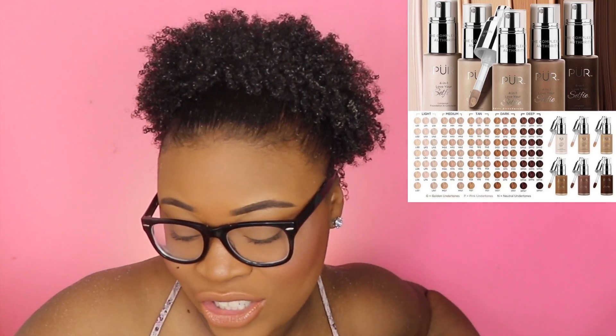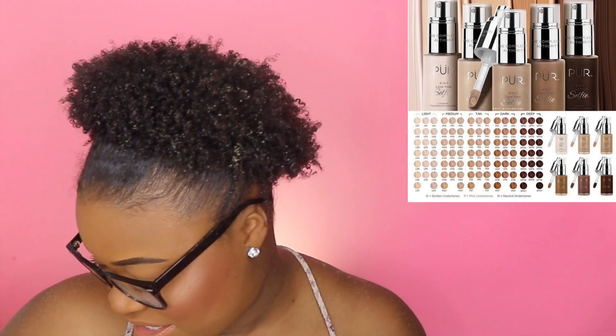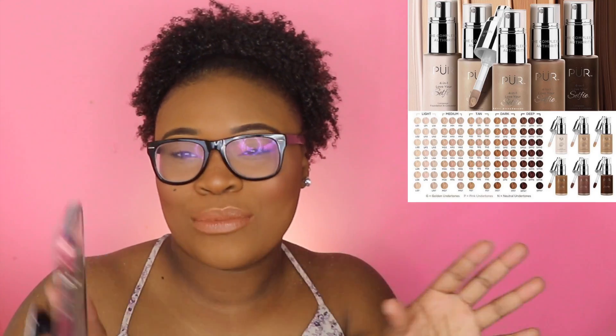Next thing I'm excited to talk about is from Pure Cosmetics — they're coming out with 100 shades of their Love Your Selfie foundation and concealer. That is crazy awesome. The only Pure foundation I ever tried was that liquid one, and it was awful — too thick, terrible undertones. So to see them come from that to 100 shades, going fairly deep to really light, is impressive. I also like the packaging; it looks like you have the option to pump it or dip it out like the Shape Tape.